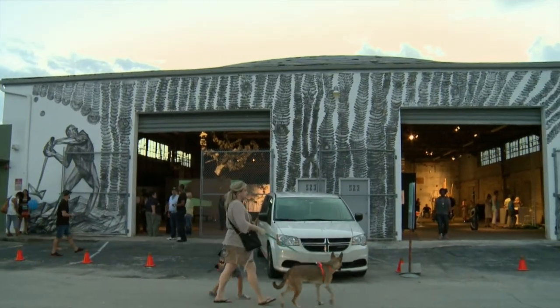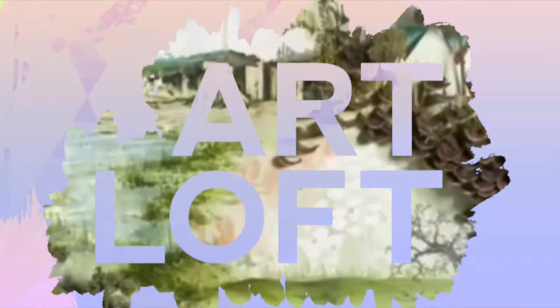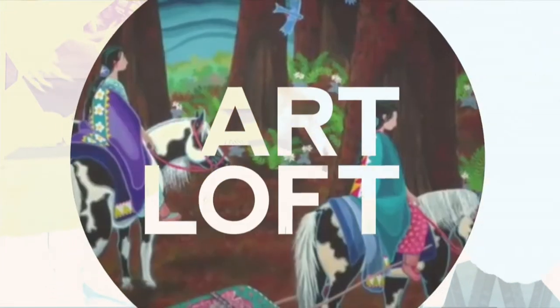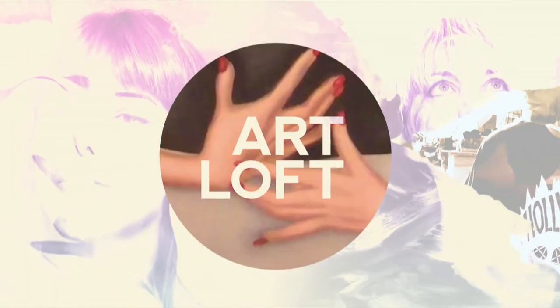Hi, I'm Kalen James, and from the Projects in Fat Village in Fort Lauderdale, this is Art Loft's The Curator's Collection. Art Loft's The Curator's Collection is a series of monthly specials inviting leading South Florida galleries, museums, and local arts innovators to curate episodes based on their artistic vision. Together, we discuss their favorite Art Loft profiles and look at how the artists and performers featured are impacting the arts community.